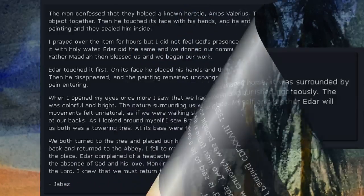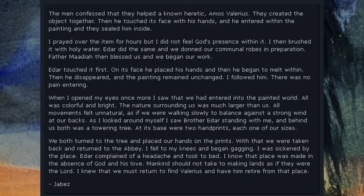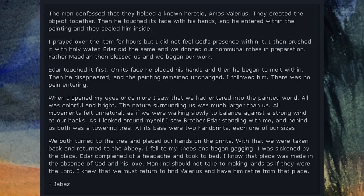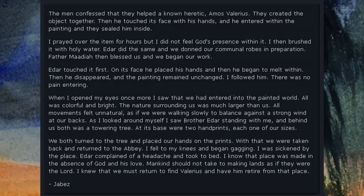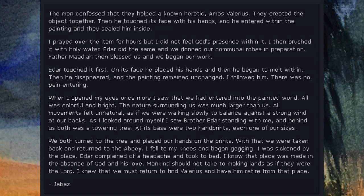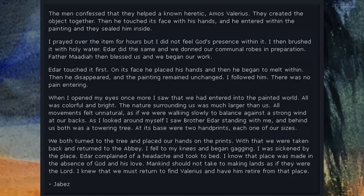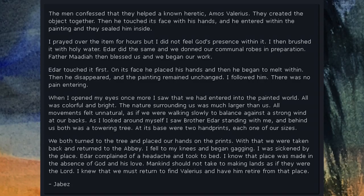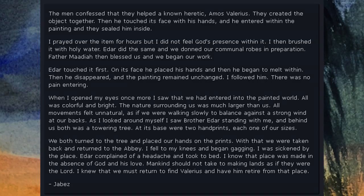The men confessed that they helped a known heretic, Amos Valerius. They created the object together. Then he touched its face with his hands, and he entered within the painting, and they sealed him inside. I prayed over the item for hours, but I did not feel God's presence within it. I then brushed it with holy water. Eder did the same, and we donned our communal robes in preparation. Father Mediah then blessed us, and we began our work.